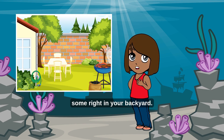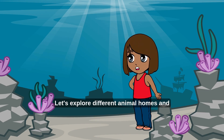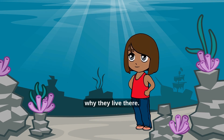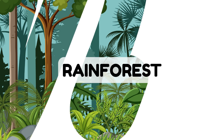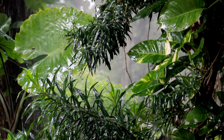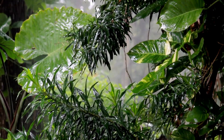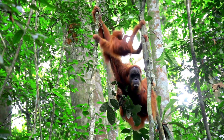And some right in your backyard! Let's explore different animal homes and why they live there. Are you ready? Let's go! First stop: the rainforest. Rainforests are warm and full of trees, perfect for animals that love climbing and hiding.